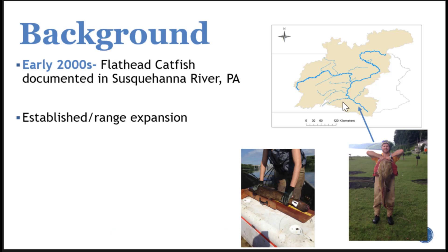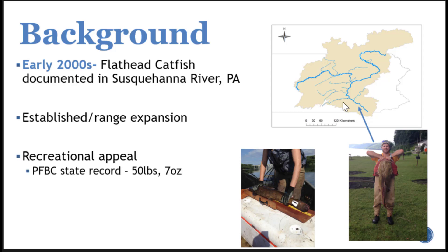Some of you may have been in here for Jeff's talk right before the break, so this pairs really nicely. Just to give a little more background, flathead catfish are a relatively recent introduced species in the Susquehanna River in Pennsylvania. They were first introduced in the lower reaches and have since expanded throughout parts of the river as well as tributaries like the Juniata River. They also have wide recreational appeal — in 2019 the state record was caught from the Susquehanna River weighing over 50 pounds.